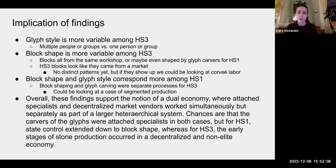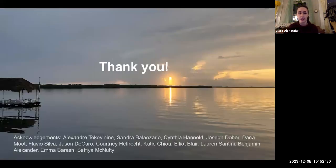It's also interesting to note the degree of correspondence between block shape and glyph style among the two stairways — this degree of correspondence is greater for Stairway One. So it could be that for Stairway One, whoever was shaping the blocks was also carving the glyphs. Whereas for Stairway Three, I think it's more likely that they were separate processes — one person shaping the blocks, and then they were sent off to someone else to inscribe them. This could be a case of segmented production. Overall, these findings support the notion of a dual economy where attached specialists and decentralized market vendors worked simultaneously but separately as part of a larger heterarchical system. Chances are the carvers of the glyphs were attached specialists in both cases, but for Stairway One, state control extended down to block shape, whereas for Stairway Three, the early stages of stone production occurred in a decentralized and non-elite economy. I'd like to thank everyone on my committee and my friends and family who have supported me throughout the process.